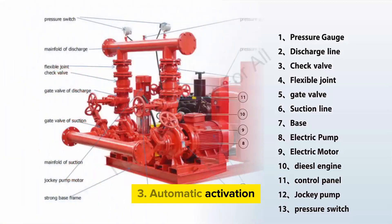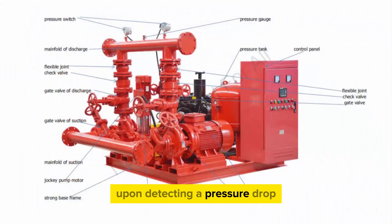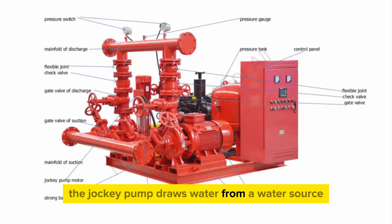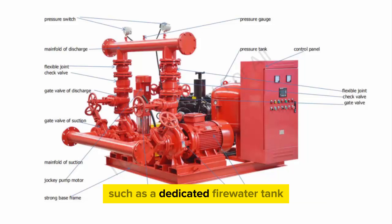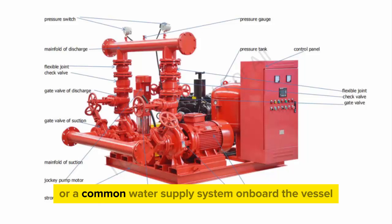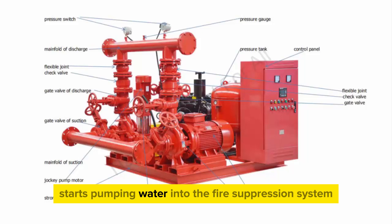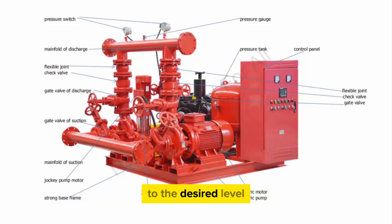Automatic activation: upon detecting a pressure drop, the pump controller automatically activates the jockey pump. Water supply: the jockey pump draws water from a water source, such as a dedicated firewater tank or a common water supply system on board the vessel. Pressure restoration: the jockey pump starts pumping water into the fire suppression system, increasing the pressure to the desired level.